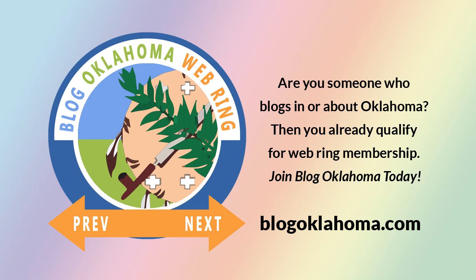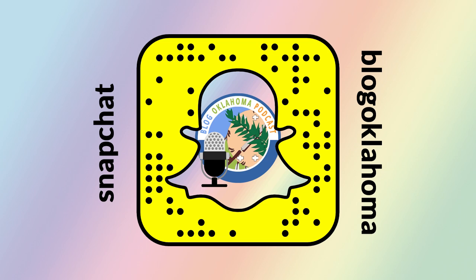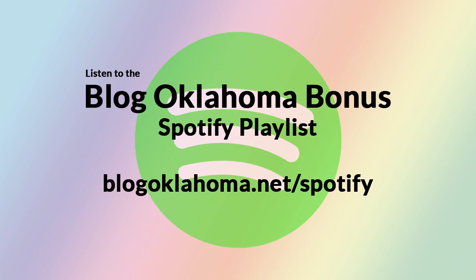Are you someone who blogs in or about Oklahoma? Then you already qualify for WebRing membership. Join BlogOklahoma today! Want to know more about BlogOklahoma? Just explore the WebRing and discover some of the best blogs and podcasts in the nation. You'll find them and more at BlogOklahoma.com. We also have our own CafePress store where you can purchase a t-shirt, a coffee mug, and other great items with the BlogOklahoma podcast logo on it. Head on over to Cafepress.com/BlogOklahomapodcast.